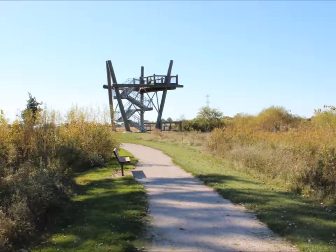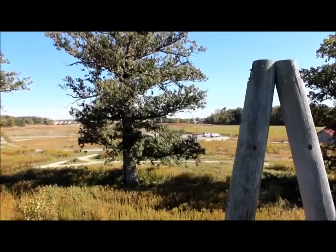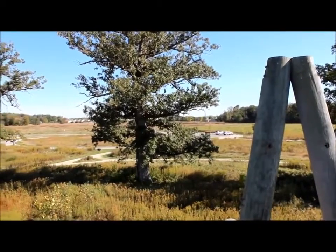We then walked over to the 22-foot tall observation tower and climbed it. Unfortunately, we saw a few wasps up here, so please be careful.